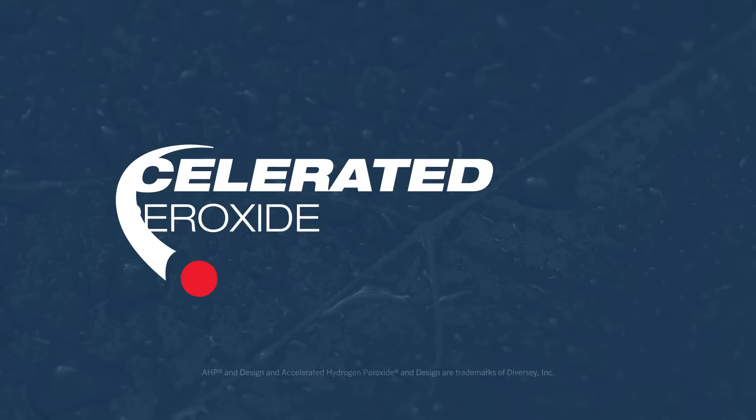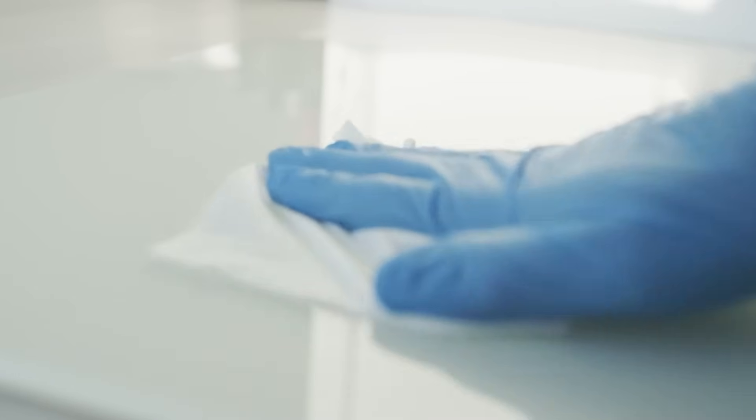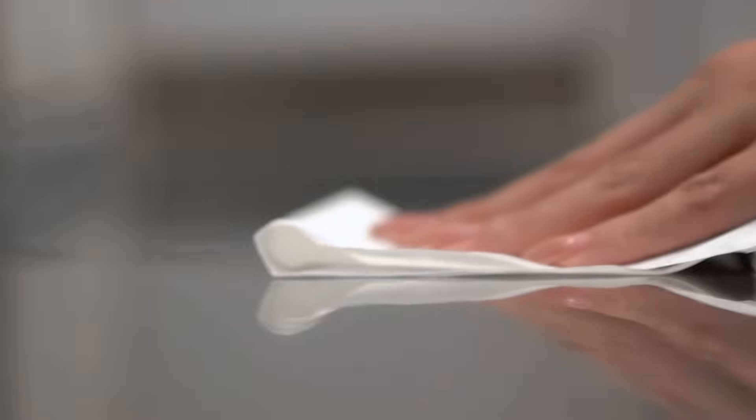As the creators of accelerated hydrogen peroxide, Virox has been a leader in delivering game-changing disinfectant technologies that are safe, effective, and sustainable since 1998.